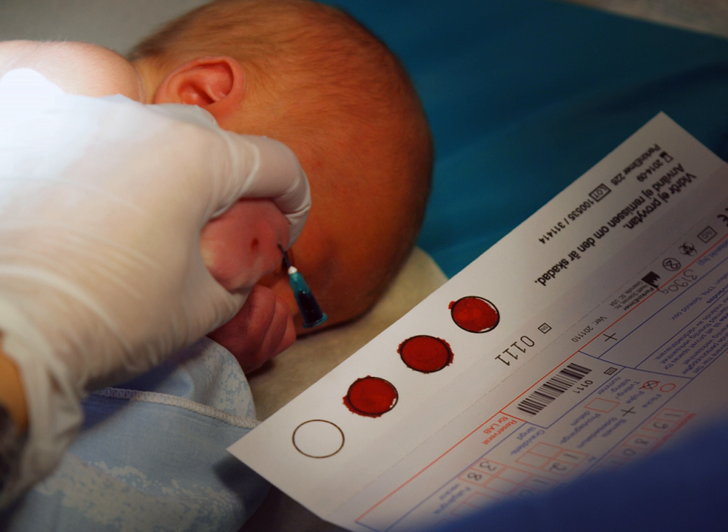There have been cases when the ownership of stored specimens has been in dispute and taken to court. Examples of such cases include Moore v. Regents of the University of California and Greenberg v. Miami Children's Hospital Research Institute.